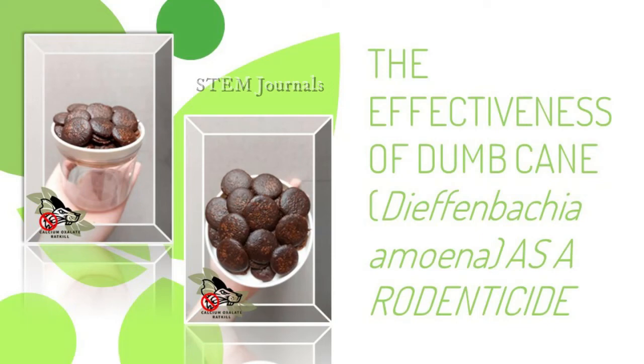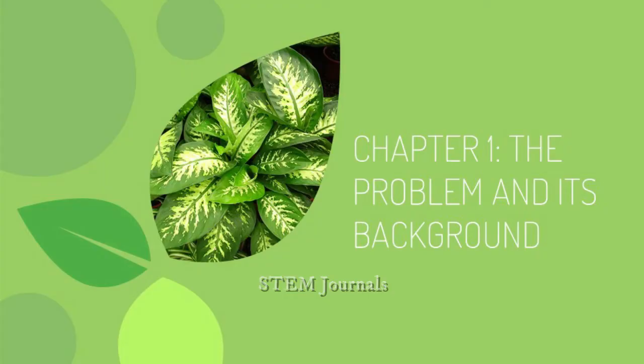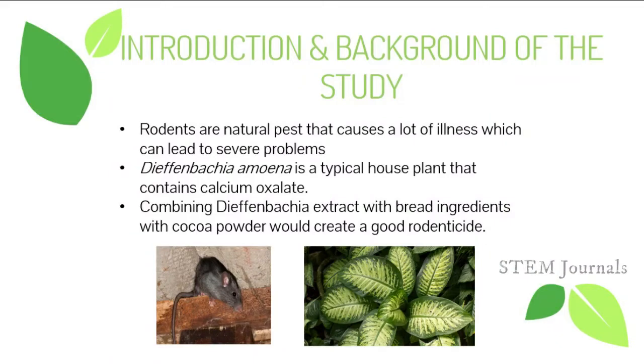Welcome everyone, especially to our panelists. We are Group One, and here is our research entitled 'The Effectiveness of Domkin,' specifically known as Dieffenbachia amoena, as a rodenticide. Let me provide a little introduction and background. Everyone here likely has some rat problems in their houses. Besides being a pest that eats your food and destroys things, rodents are also dangerous and could bring illnesses like the well-known leptospirosis.